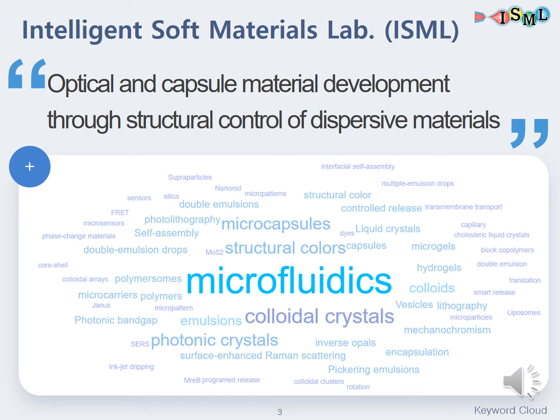There are various research topics in our lab, but our main topic is optical and capsule material development through structural control of dispersive materials. With microfluidics as our core, we use dispersive materials or colloids for colloidal crystals, structural colors, microcapsules, and so on. As you can see in the keyword cloud, our research leads to boundless brainstorming.